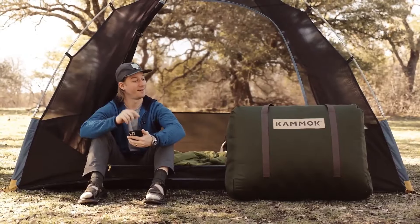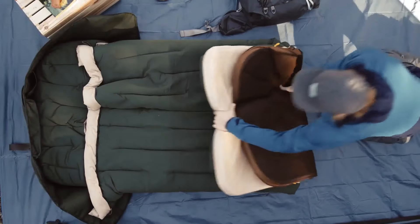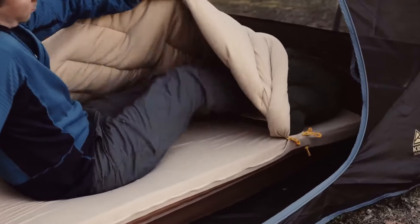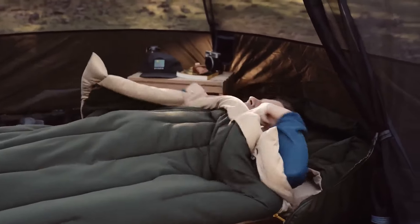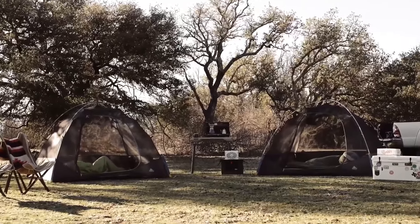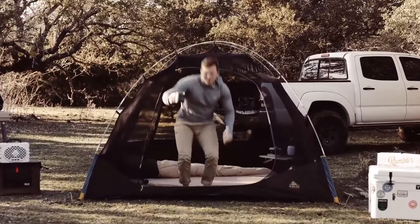Ideal for beginners adjusting to overnight stays in unfamiliar surroundings, with dimensions ranging from 183x63.5 to 189x76cm, this innovative sleep system caters to various preferences. Starting at $500, it's an investment in quality rest during outdoor adventures. Whether you're a seasoned camper or just starting out, the Kamek Ursa Sleep Systems redefine comfort under the stars.